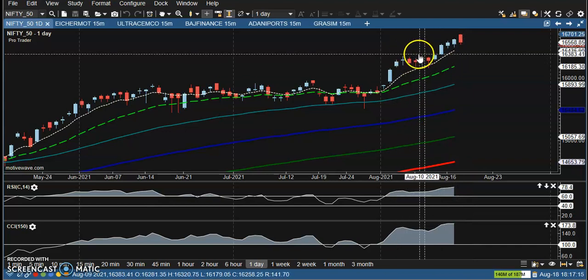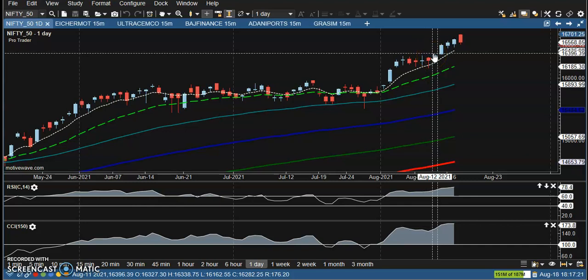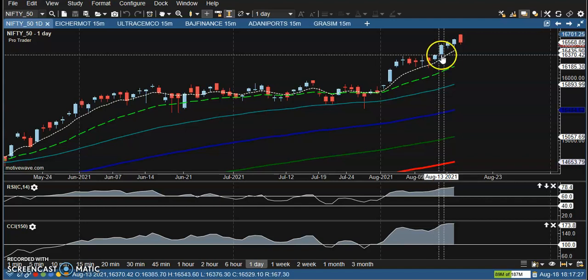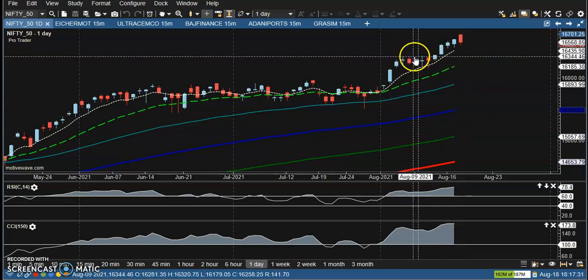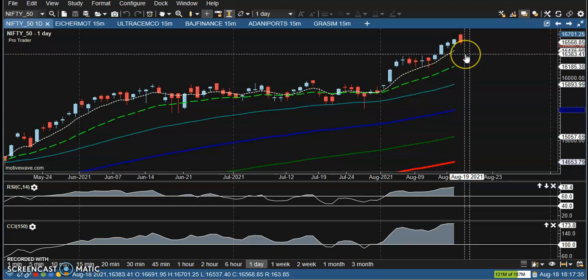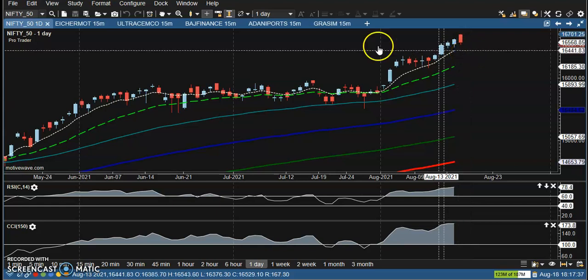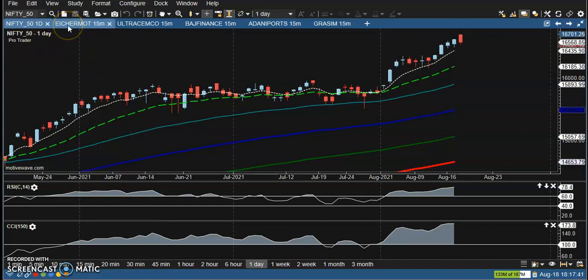I'm looking at around 16,400 — more specifically around 16,350 to 16,370 — as a strong support level. We've seen multiple rejections when price pulled back to this level, so definitely we'll look for a buy from here.